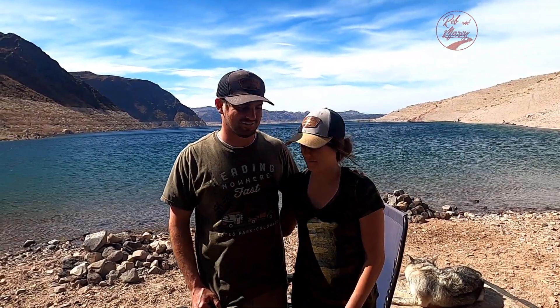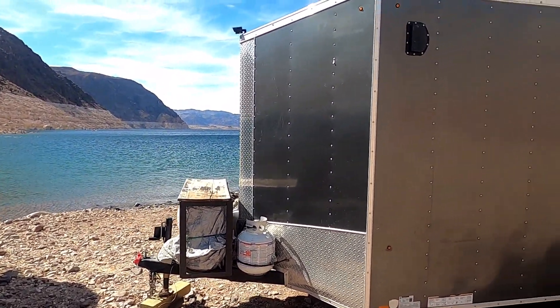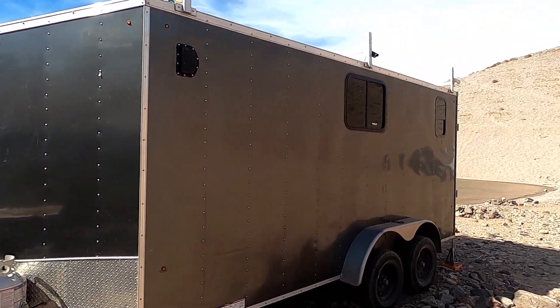We're going to have this conversation inside because it's windy, so come in and show me your place. This is their little cargo trailer home — 112 square feet.